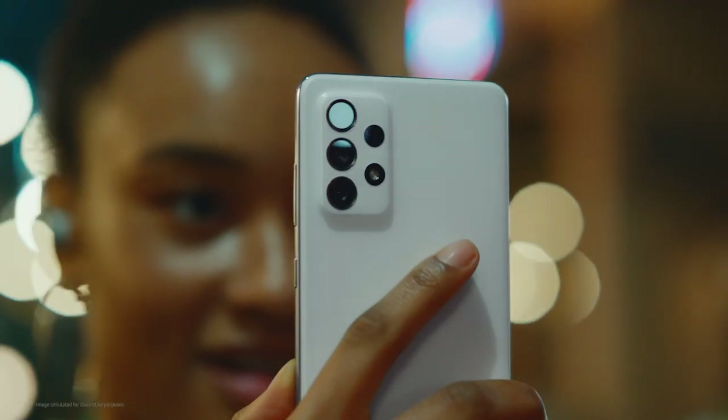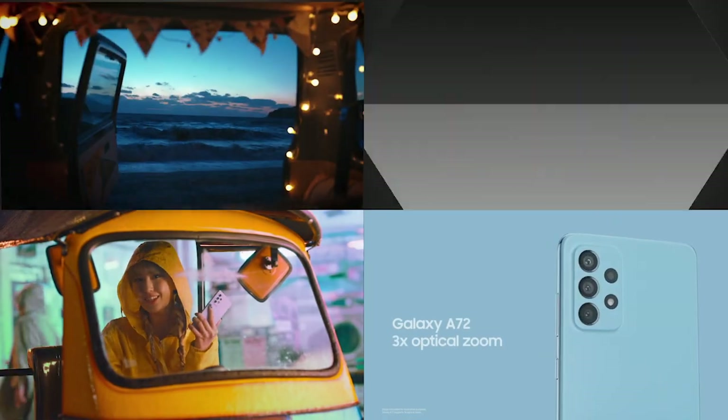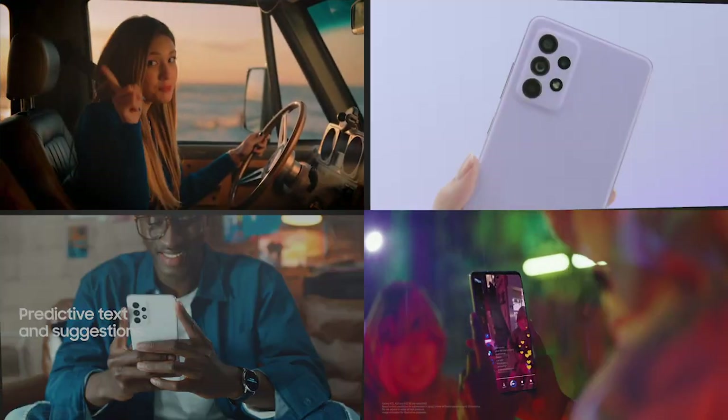Awesome camera, long lasting battery life. With Samsung innovation, you and your besties can embrace the power of we and reach new heights together.